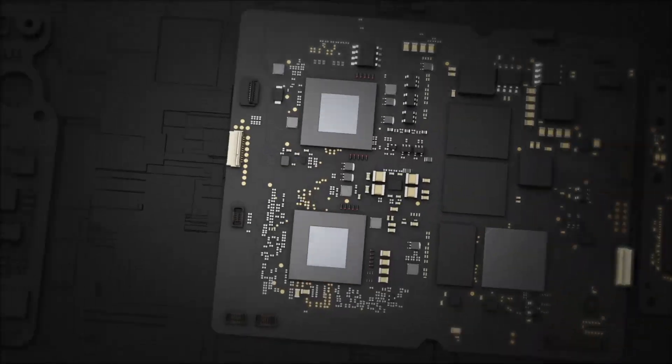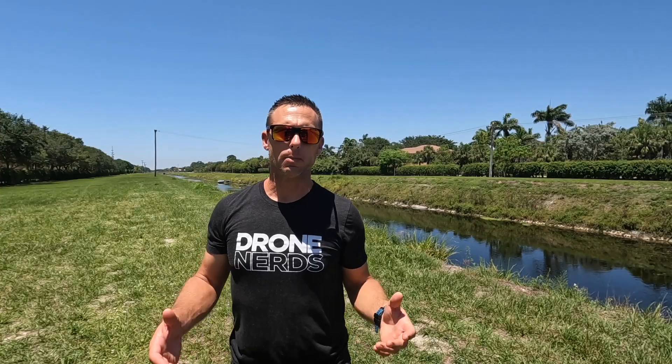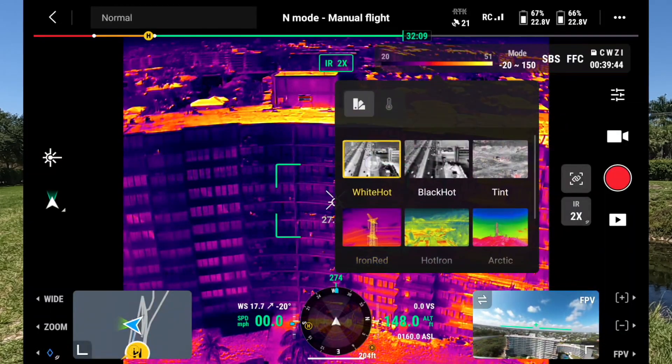There are a few important elements that impact a thermal camera's performance. The first is range — in the context of thermal imaging, range relates to the spectrum of temperature the camera is able to recognize and measure. Some thermal cameras on drones have different range settings. For example, a camera can have a temperature range from -40°C up to 150°C on the lower end, and an upper accuracy range from -40°C all the way to 550°C, which can be adjusted on the drone.